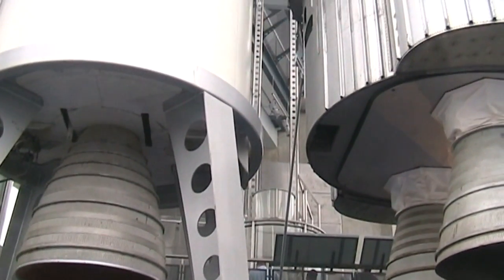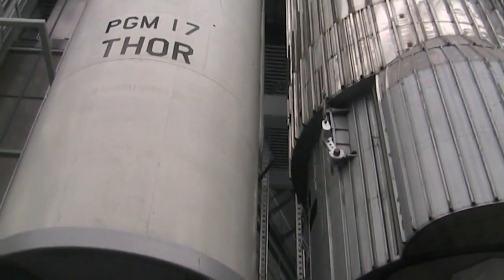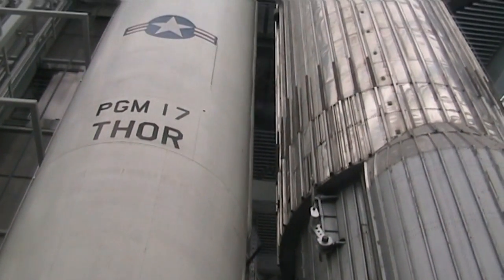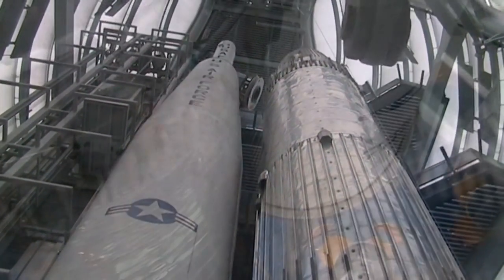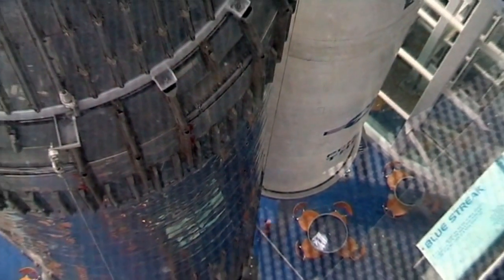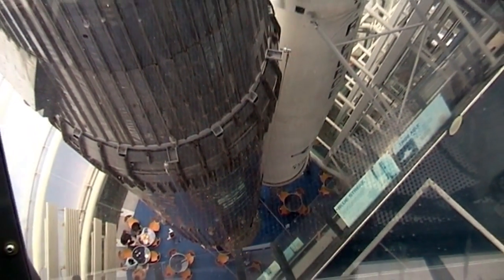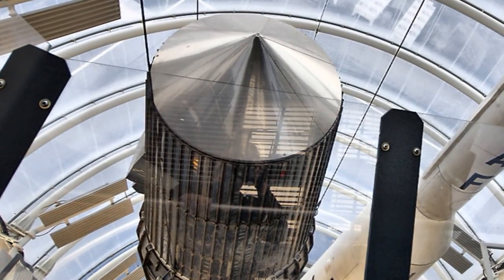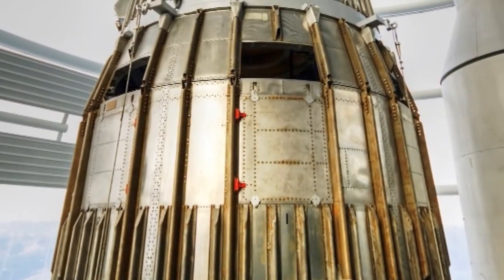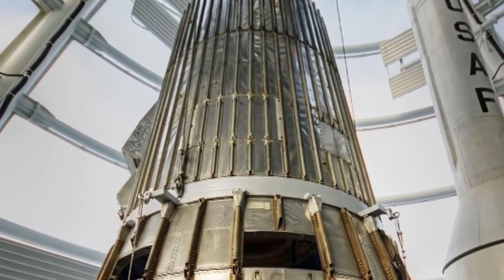The rocket tower houses the attraction's biggest artefacts, including two huge rockets: the Blue Streak and the Thor. The Blue Streak was a British ballistic missile, designed in 1955. The ballistic missile program was cancelled in 1960, but the rocket was used as the first stage of the European satellite launcher, Europa.